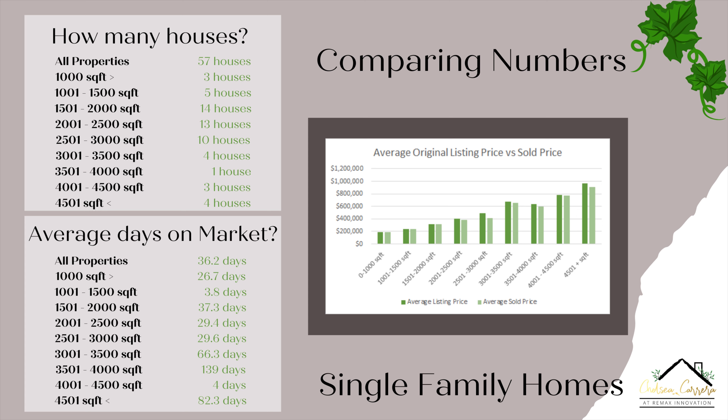We are going to get started with the single family homes. We had in January a total of 57 single family homes sold in Longwood. For the square footage of 0 to 1,000, there were actually three homes sold. For the 1,001 to 1,500 square foot, we had five homes sold. For the 1,501 to 2,000 square foot, we had 14 homes sold. For the 2,001 to 2,500 square foot, we had 13 homes sold. For the 2,501 to 3,000 square foot, we had ten homes sold.